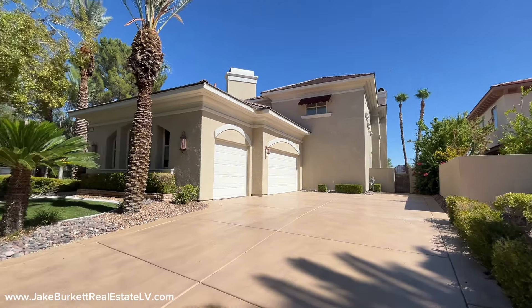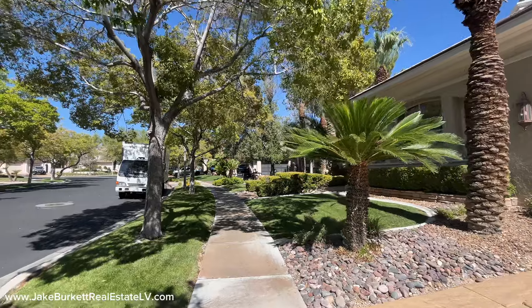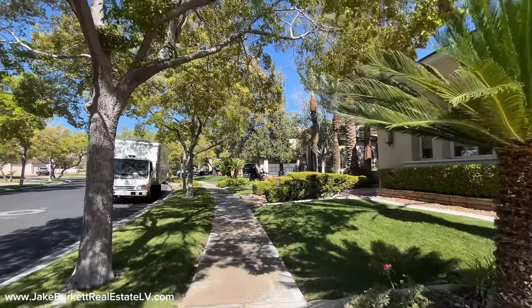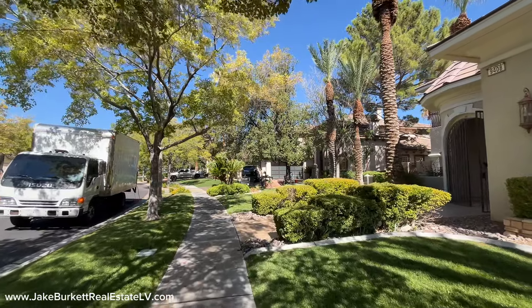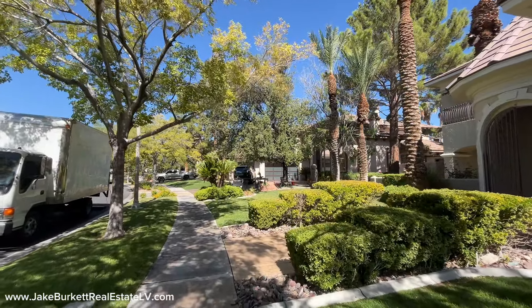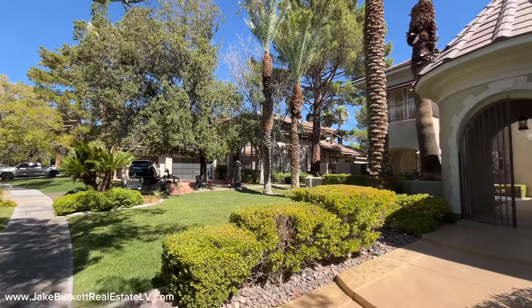The price is right at four and a half million dollars. Yes, there is an HOA — total monthly dues are $405. The community has basketball courts, guard-gated entry, playgrounds, walking trails, and all sorts of amenities.